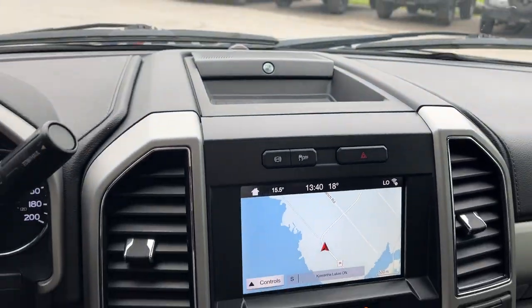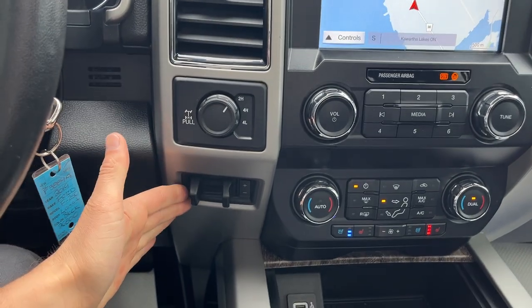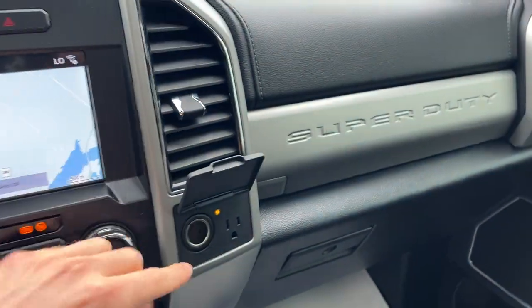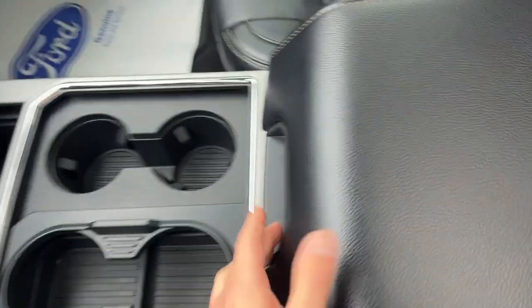You do have a B&O audio system on here, so a great sound system. You have your different four-by-four modes, locking rear axle, integrated brake controller, dual climate zones, power options up front, and a three-prong power outlet and a 12-volt.